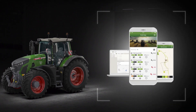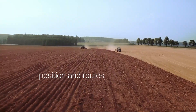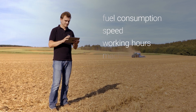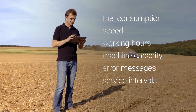You can view all the key machine data on a PC or smart device, including mapped machine position and route, fuel consumption, speed, working hours, machine capacity, error messages, upcoming service intervals and much more.